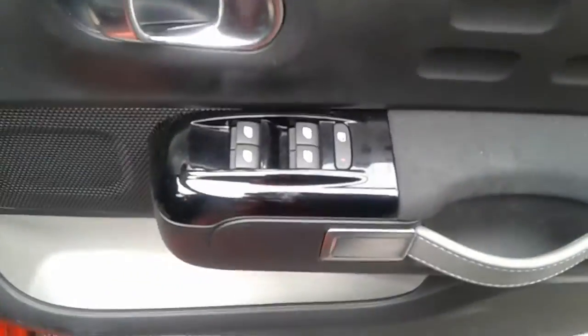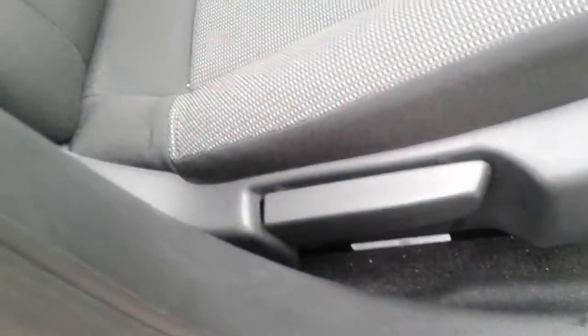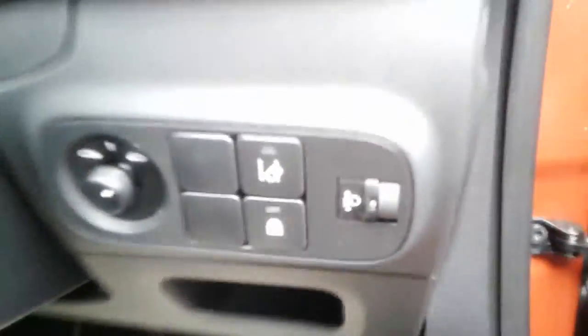There are also front electric windows and electric wing mirrors, a large storage pocket and door speaker. There's a height adjuster on the driver's seat and there is a lane change warning system.